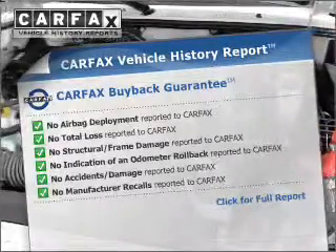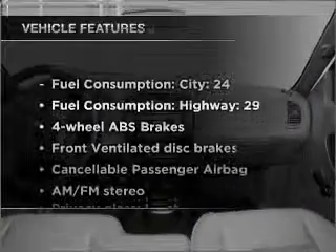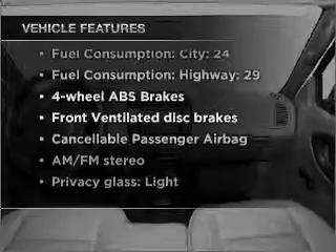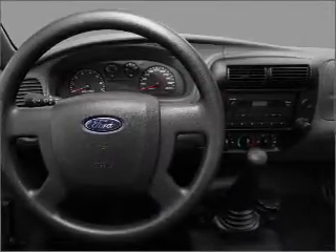your buying risk by providing the vehicle's history before you purchase. And with these notable features, you won't want to miss out on the opportunity to own this amazing vehicle. Power steering and AM-FM stereo. Call today to schedule a test drive.